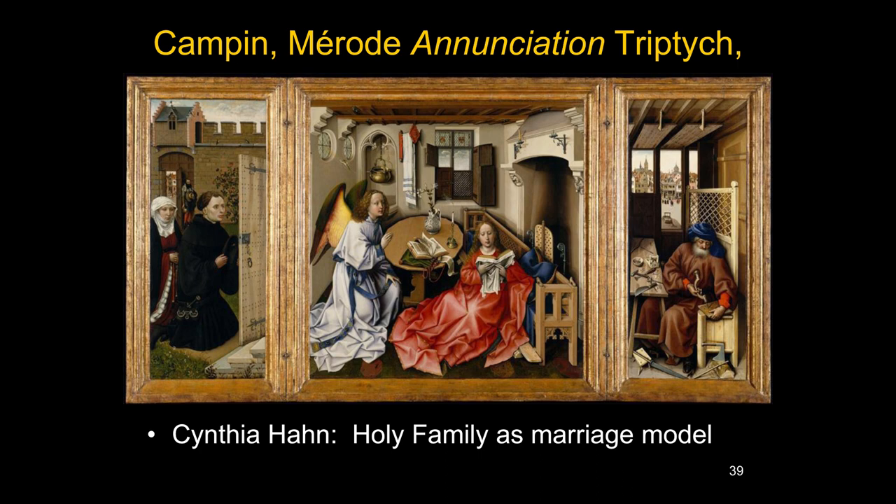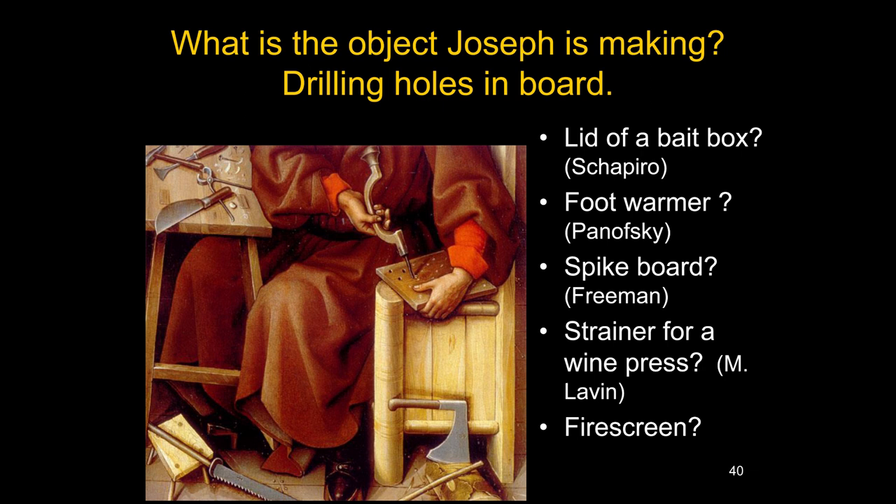Cynthia Hahn's idea is that the Holy Family serves as a kind of marriage model — the ideal, perfect marriage — and talks about Joseph's new role as a worthy provider and virtuous man. One of the intriguing things is: what is Joseph making? He's got a drill and is making holes in a piece of wood. Meyer Schapiro suggested it was the lid of a bait box, like you would carry bait for fishing, continuing the idea of the flesh of Christ as bait for the devil.